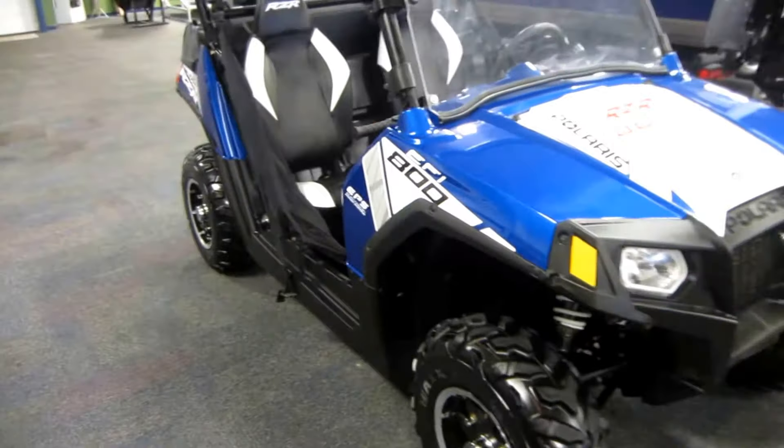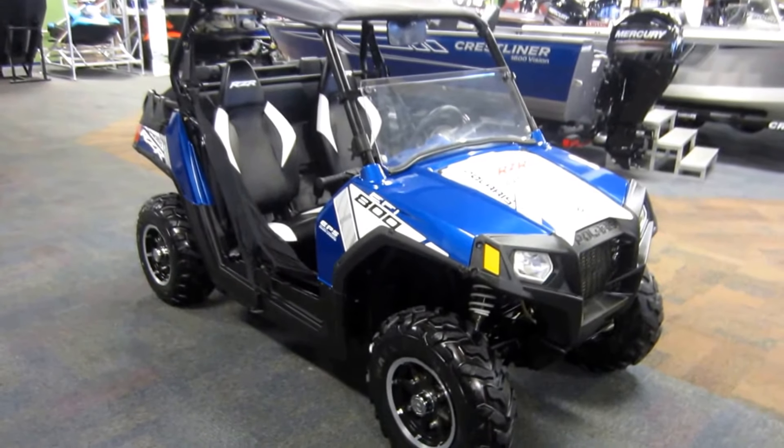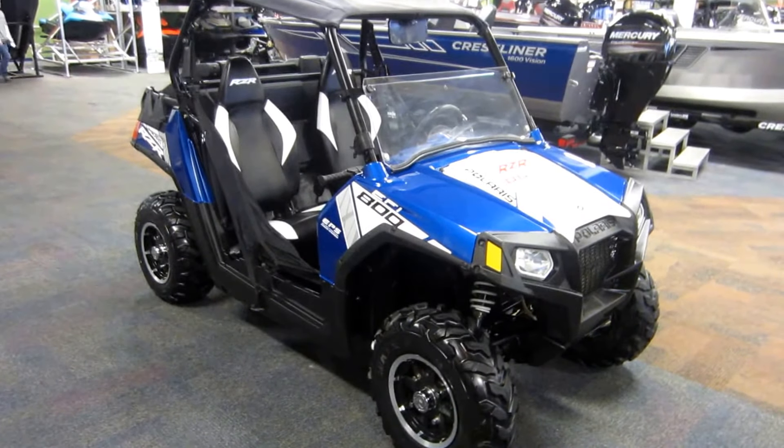Again, this is a 2014 Polaris Razor 800 LE EPS side-by-side with only 1,751 miles.